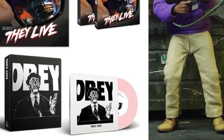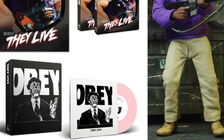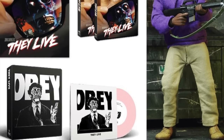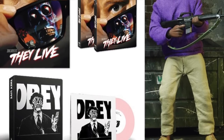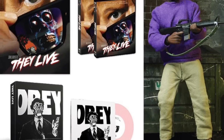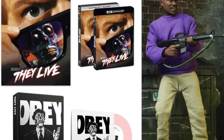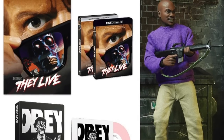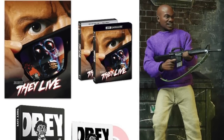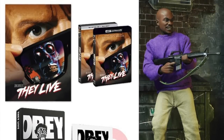You can buy the figure on its own or get one of Shout Factory's movie bundles — they specialize in DVDs and Blu-rays. If you already have the movie, the figure is available separately, though the $39.99 price tag is a bit steep. The figure also comes with removable glasses. If you're a huge fan of the movie or of Keith David, this is definitely something to check out.